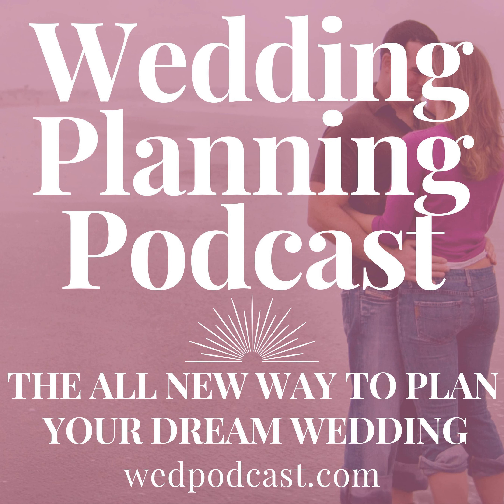Hey there, it's Cara and I'm bringing you the all new way to plan the wedding celebration of your dreams. Welcome to the Wedding Planning Podcast, where we say no to the $72 billion wedding industry and we say yes to a more joyful engagement season where you and your priorities are at the center of everything we do. To learn more about my next level digital wedding planning package, visit wedpodcast.com. You'll enjoy a free three-day trial, no promo code required.